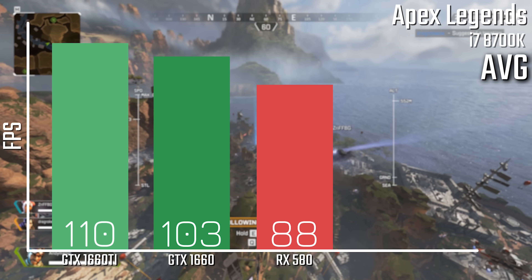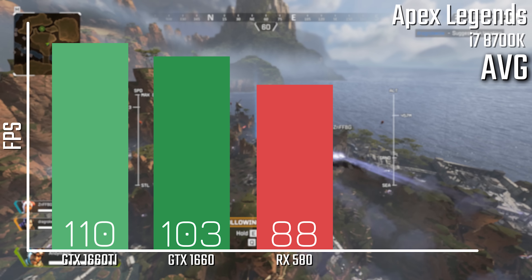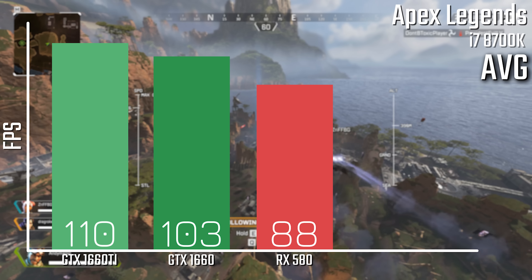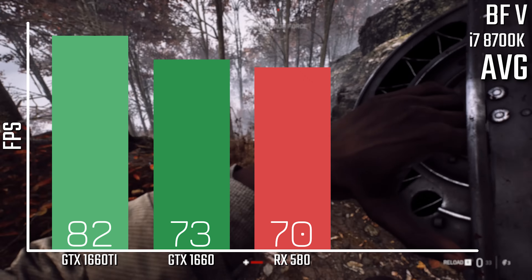Starting off with Apex Legends, we have 110 FPS average for the 1660 Ti, 103 for the 1660, and 88 for the 580. Of course this will all vary depending on a lot of factors including where you are on the map, but they're all still plenty smooth.